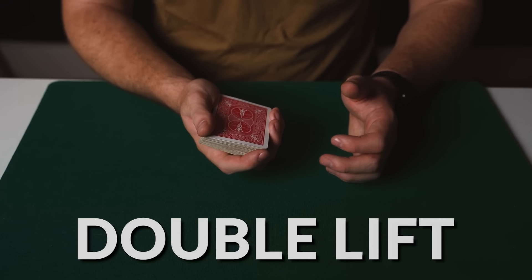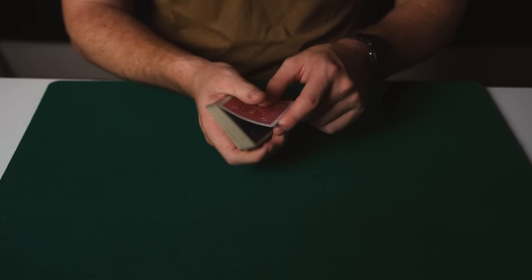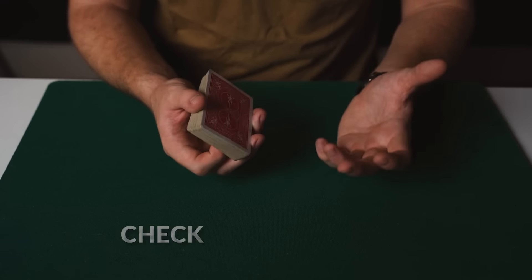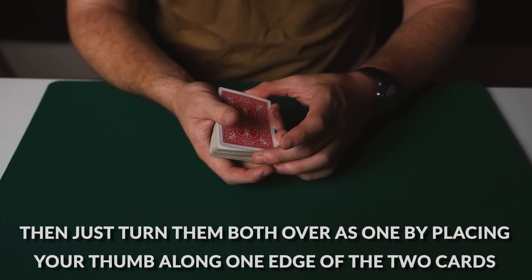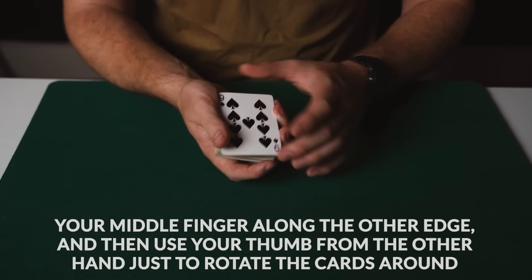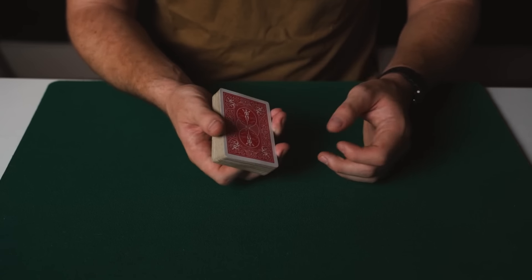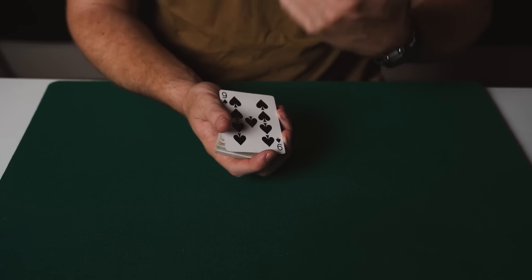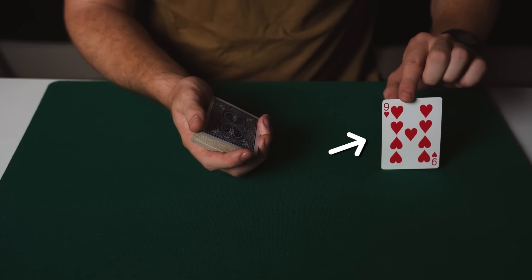Now what we need to do is a double lift and it will look as if the spectator's selection is the only red card in the deck. If you want to know how to do the double lift I did in the performance — where you take a card and turn it over naturally — then you can check out my course Card Magic Pro. But a very basic way to do this if you're new to magic is to just riffle up the back of the deck with your thumb until you get a break under the top two cards, then turn them both over as one by placing your thumb along one edge of the two cards, your middle finger along the other edge, and then use your thumb from the other hand to rotate the cards around. So just to show you that one more time: you riffle up the back of the deck, flip the cards over, and show that this nine of spades is their card. They will be amazed by this and then you flip it back over and place what they think is their nine of spades onto the table — however it's really the nine of hearts.